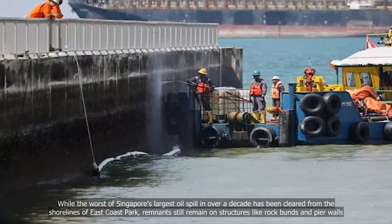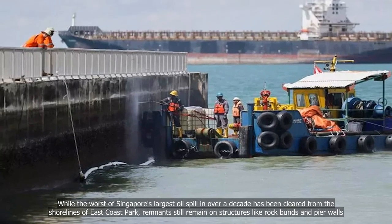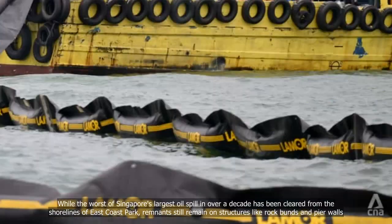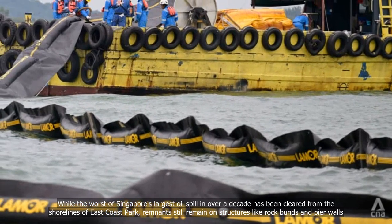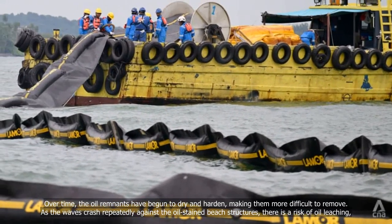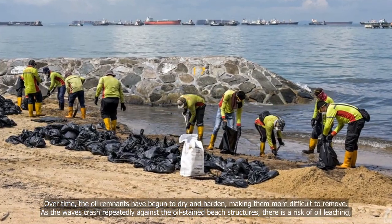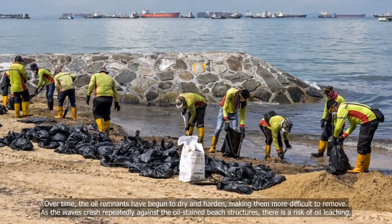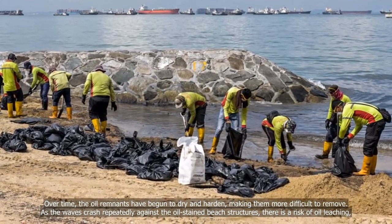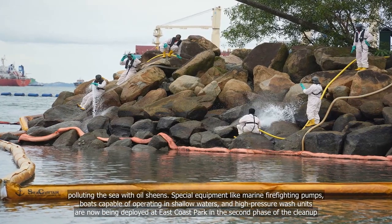While the worst of Singapore's largest oil spill in over a decade has been cleared from the shorelines of East Coast Park, remnants still remain on structures like rock bans and pier walls. Over time, the oil remnants have begun to dry and harden, making them more difficult to remove. As the waves crash repeatedly against the oil-stained beach structures, there is a risk of oil leaching, polluting the sea with oil sheens.